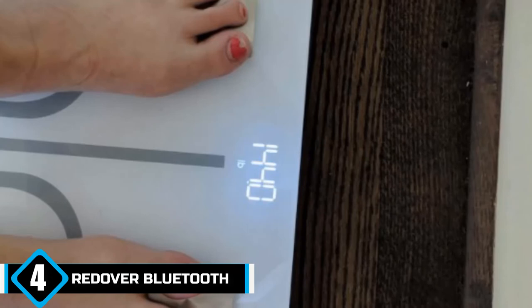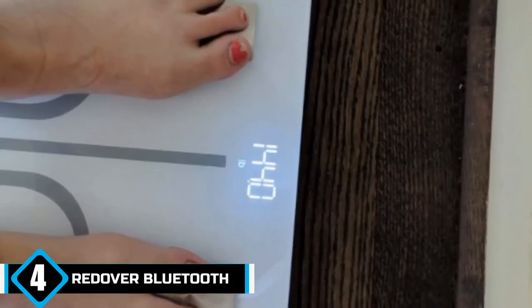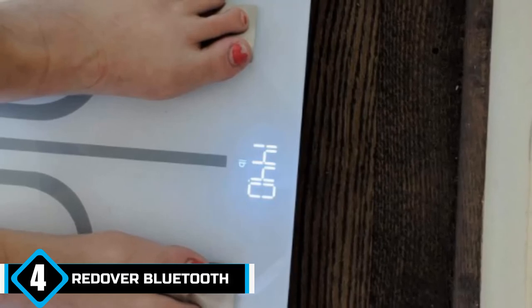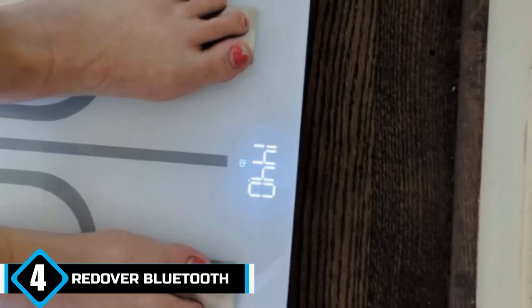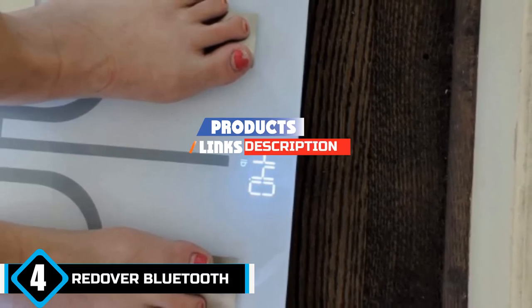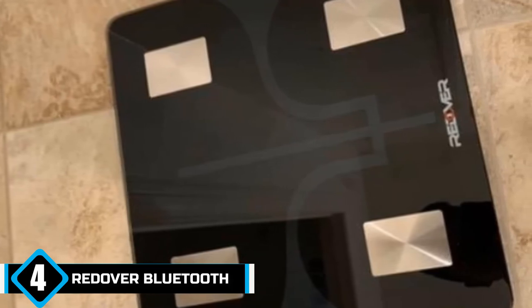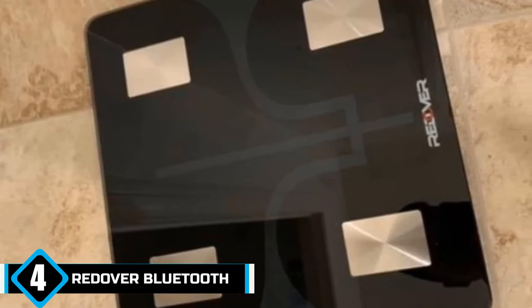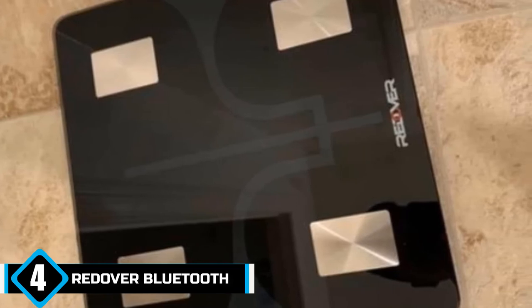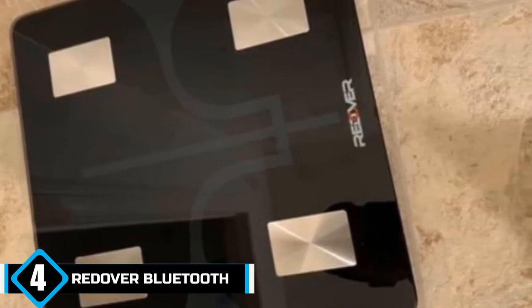Next at number 4: the Red Over Bluetooth Body Weight Scale. It may not take a village to aid a practical and effectual weight loss journey, but you definitely need reliable smart devices and tools to conveniently monitor progress. Using advanced algorithms, digital scales are able to analyze body fat, muscle mass, hydration levels, and more. The Red Over Bluetooth Smart Wireless Digital Body Fat Scale measures 13 essential body compositions.